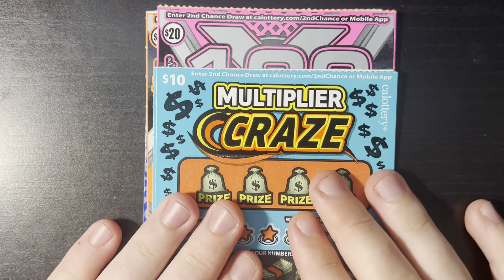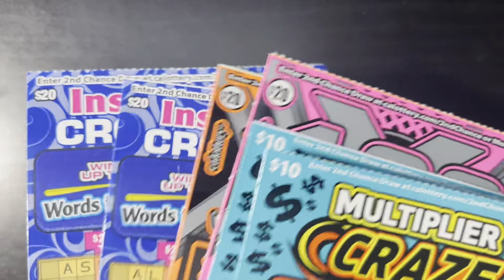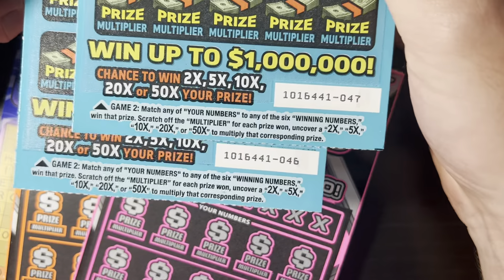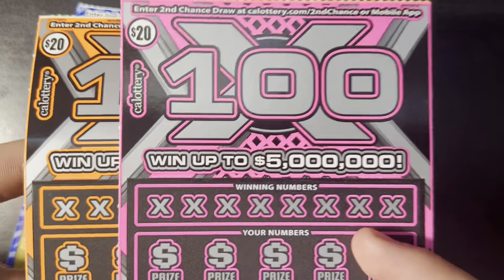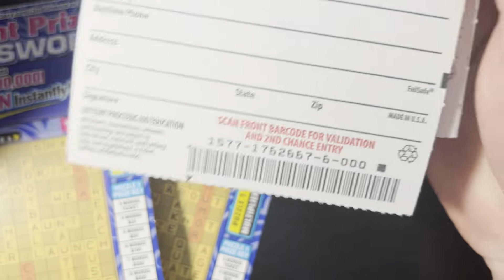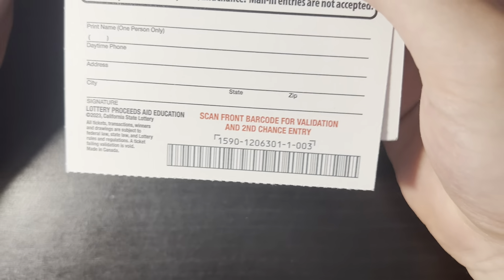Hello YouTube friends, Surf and Scratcher here, back with day three of our 50 series. It's been awesome — we officially doubled our money, got $100 back last time. I have a cool mix today: two Multiplier Craze tickets, 47 and 46 from book number five; two of the 100x Black Box tickets, zero and one from book number six; and two of these bad boys — one, two, and three from book number one.